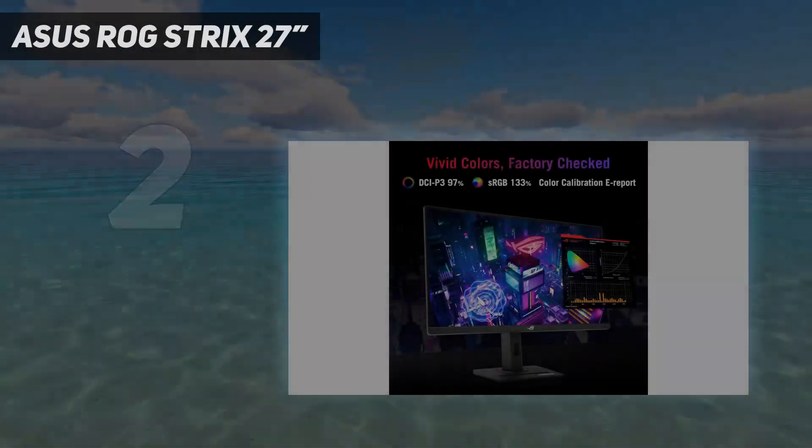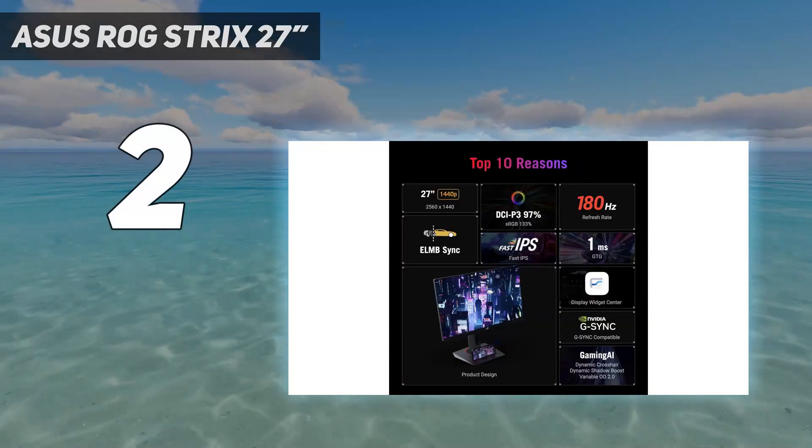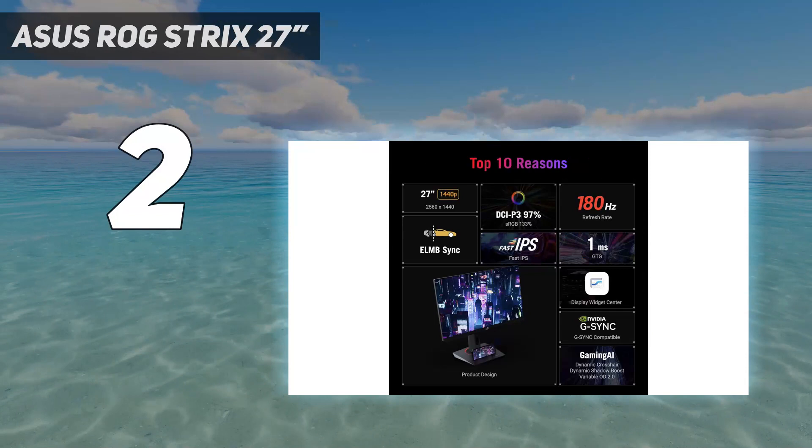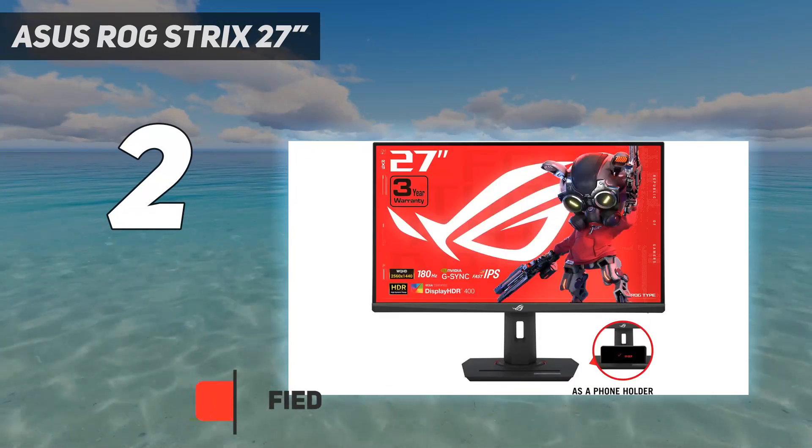Number 2 on my list: the Asus ROG Strix 27-inch — a 27-inch, 2560x1440 HDR gaming monitor with an ultra-fast 180Hz refresh rate, designed for perfection.